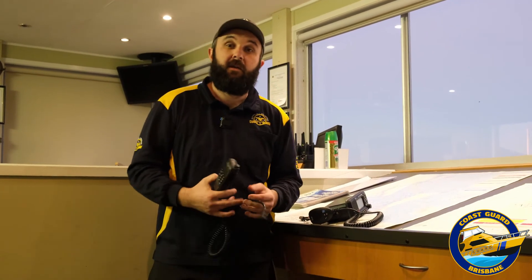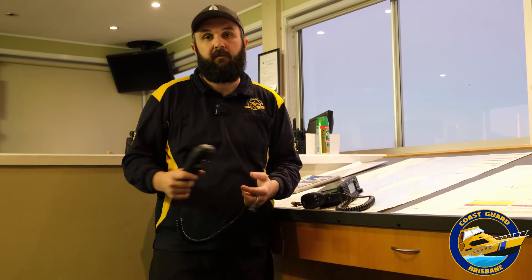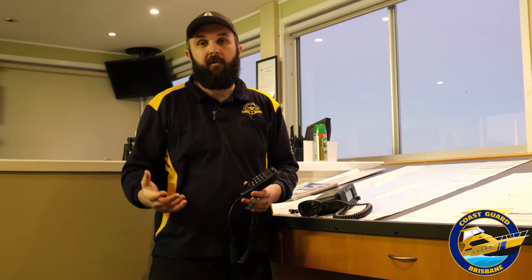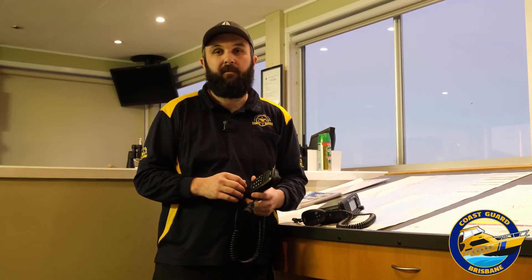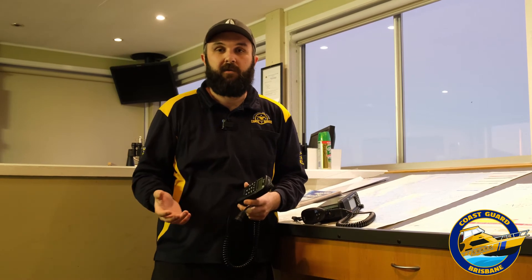The other great use of DSC is you can use it as a communication device between boats. So if you're out with a friend fishing and you know their MMSI number, you can send them your location, or you can send them a request to go to a specific channel so you can talk.